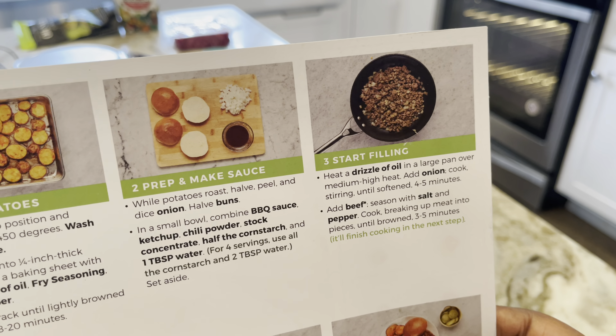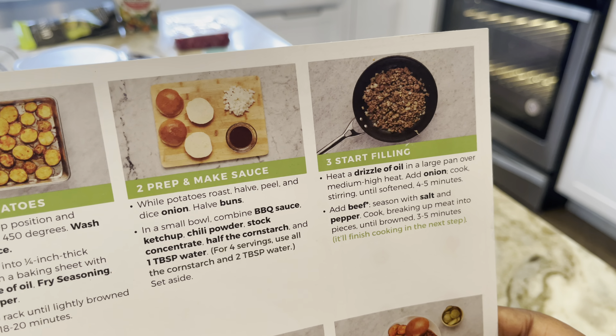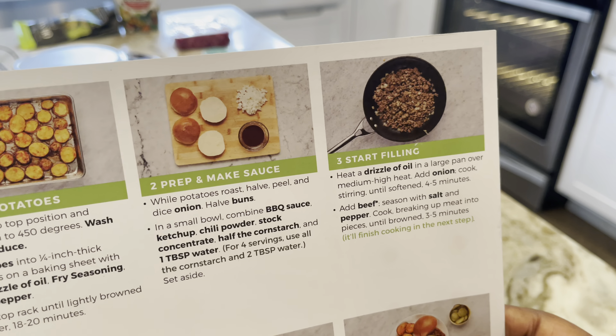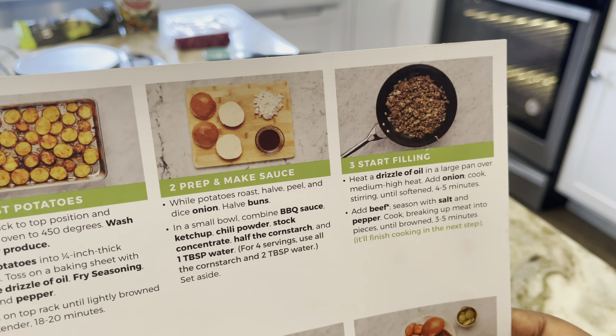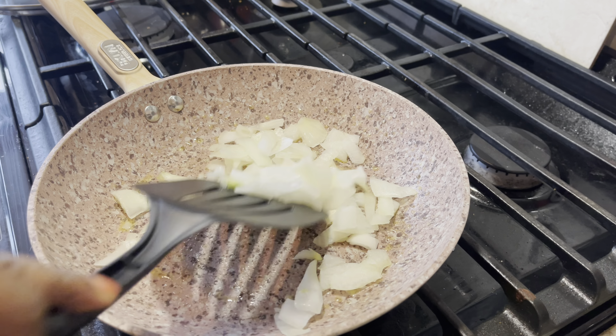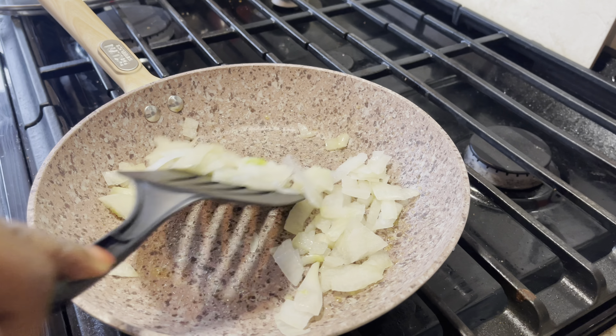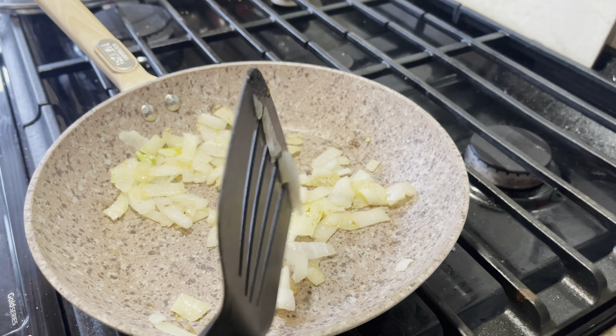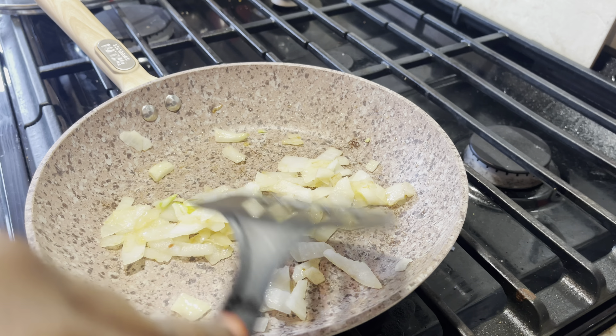Next step: heat a drizzle of oil in a large pan over medium heat. Add onion, cook stirring until softened for four to five minutes, then add the beef. Season with salt and pepper, cook breaking up meat into pieces until brown for three to five minutes. Basically, we're going to cook the onion and then brown the beef.